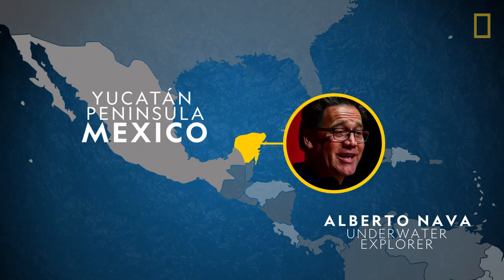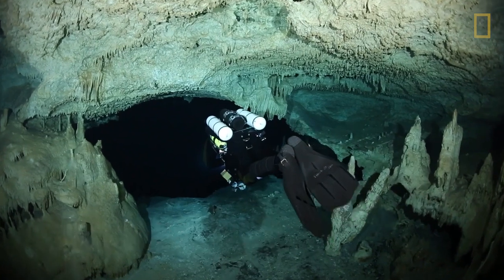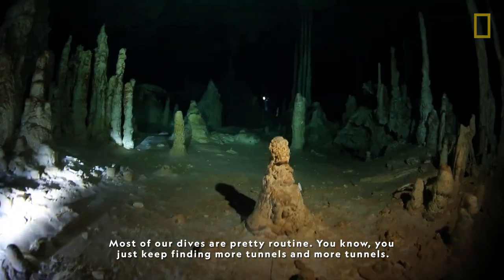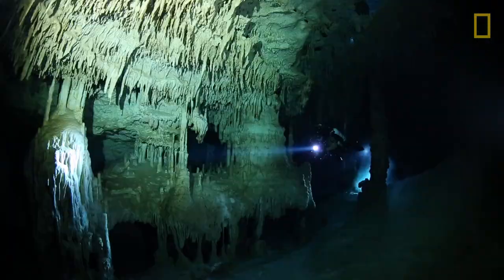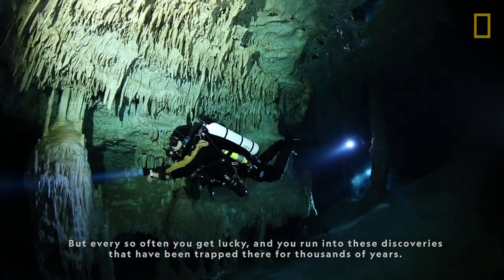The cave is known as Hoyo Negro, which means black hole. Alberto was exploring areas now flooded with water that were above sea level 12,000 to 13,000 years ago. Most of our dives are pretty routine — you just keep finding more tunnels and more tunnels. But every time you get lucky and you run into these discoveries that have been trapped there for thousands of years.